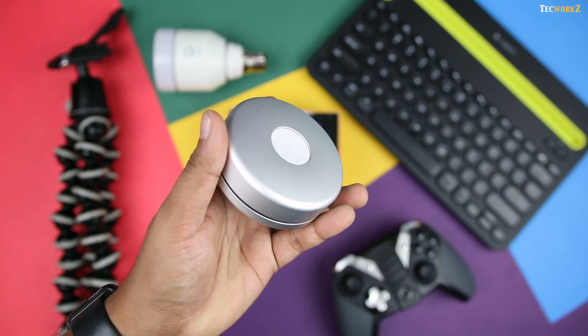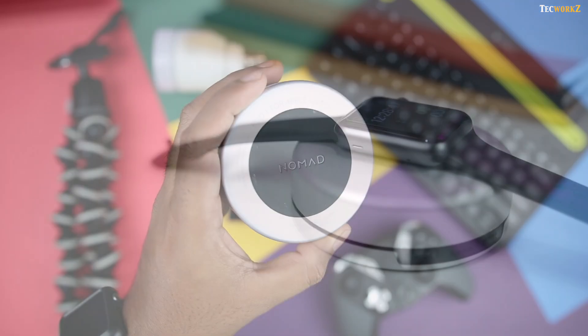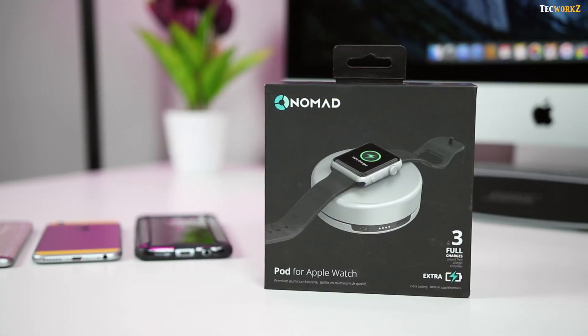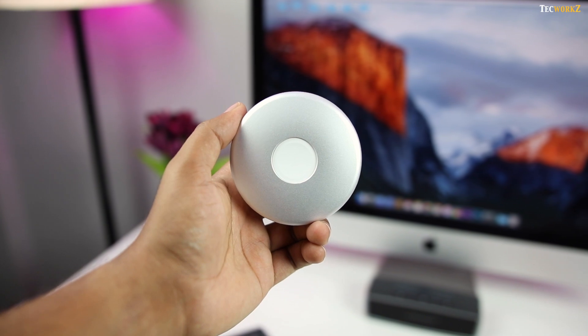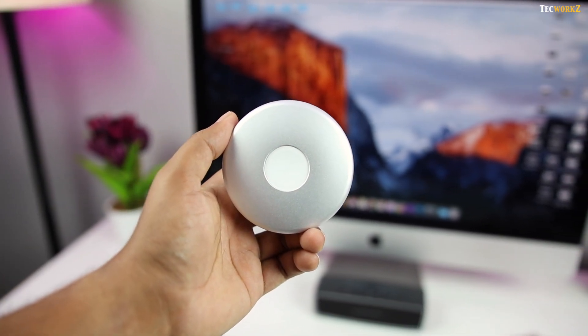Now the next accessory is for Apple Watch users out there. It is the Nomad Pod charger for your Apple Watch. It's a cool-looking dock for your watch, which also doubles as a portable charger. You get a 1800mAh battery, which can charge your watch at least 3 times, and the pod itself charges via a micro USB port. It is small enough that you can just throw it in your bag while travelling, and it also looks really good on your side table.